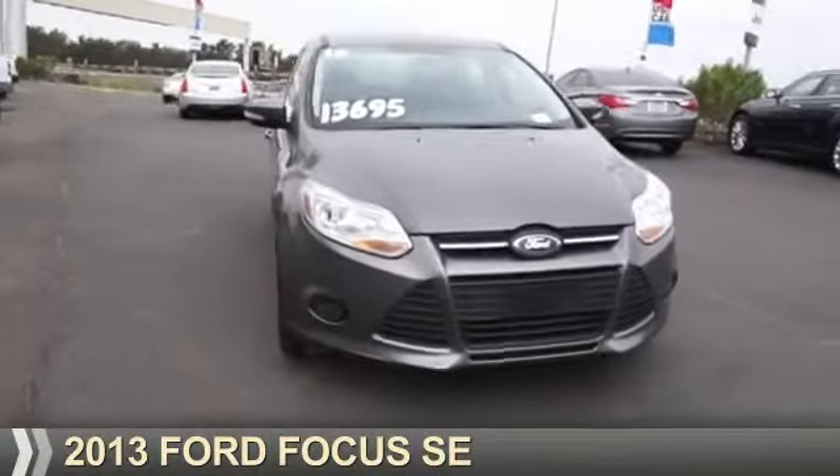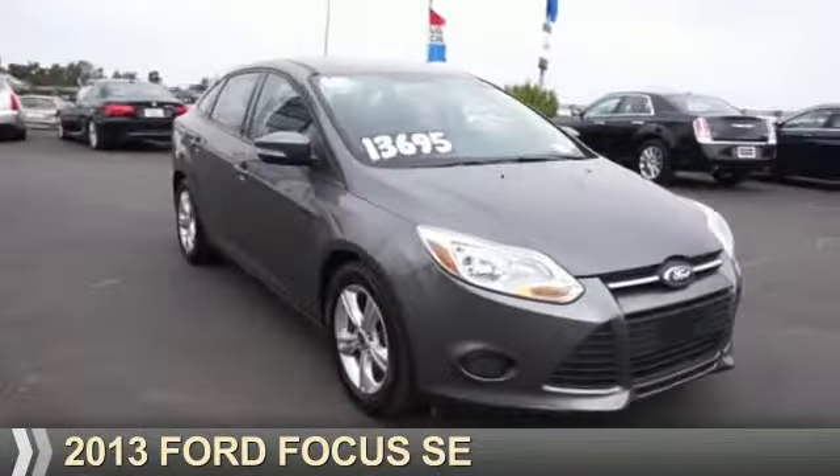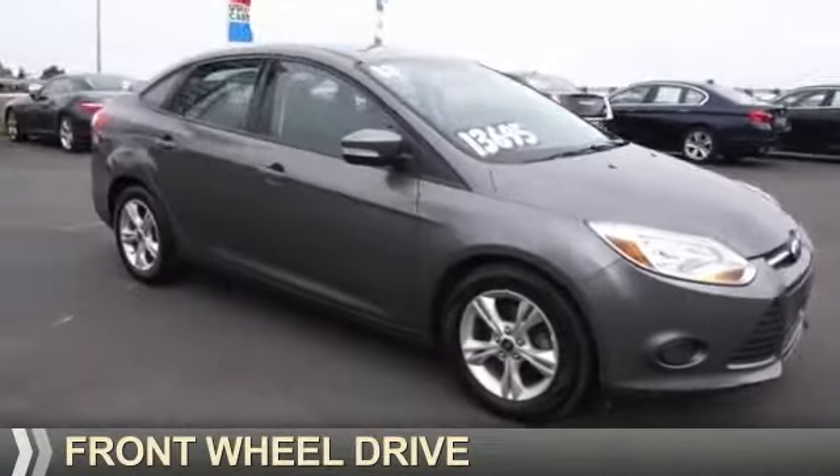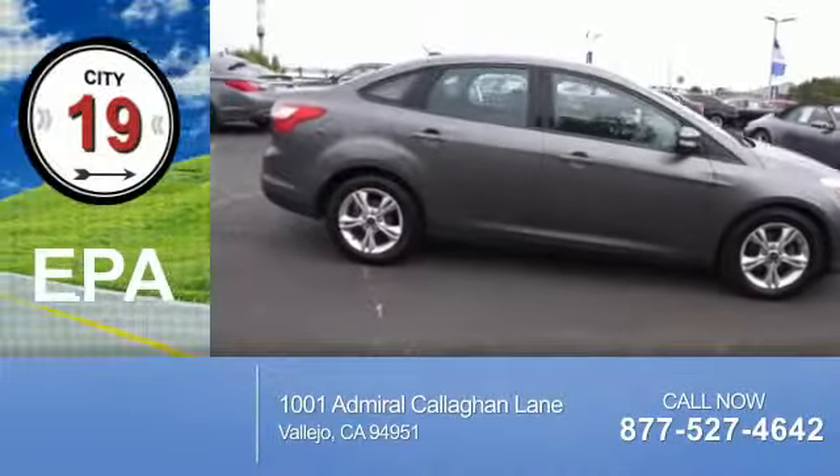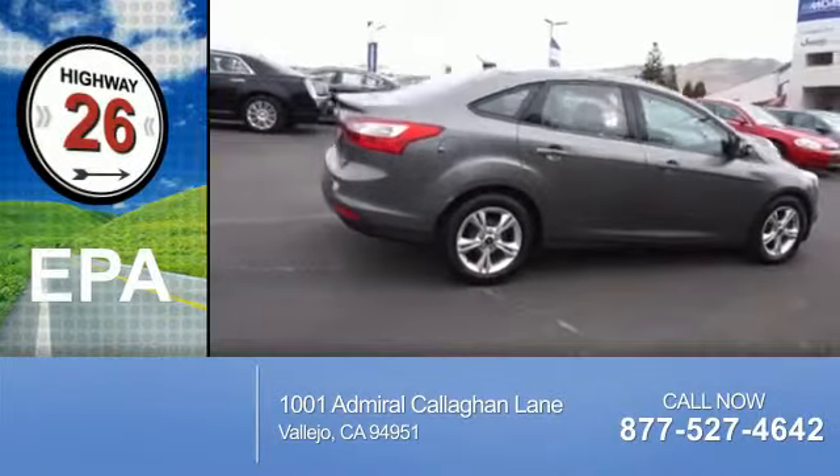Presenting the 2013 Ford Focus. It's powered by front-wheel drive, a two-liter, four-cylinder engine. Great fuel efficiency — saves you money by requiring fewer trips to the gas station.